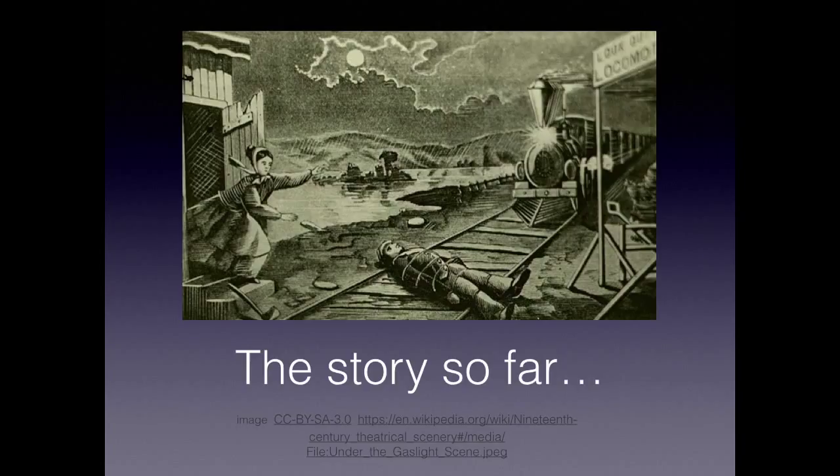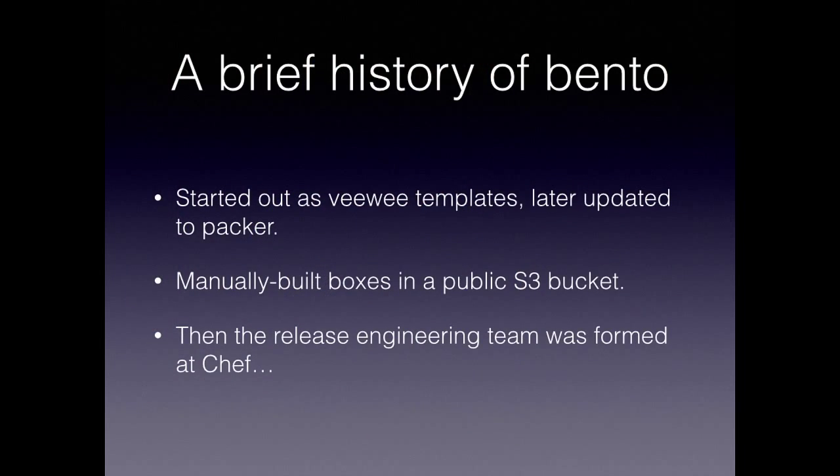Bento is a pretty old project — it's been around for some time. It started out as a bunch of BWI templates, dried up by Tim Dysinger to make them reusable, and then later turned into a bunch of Packer templates. There have always been manually built boxes in a public S3 bucket. The problem with those boxes was that they were not built by an automatic process — they were built manually by a series of people. Building boxes is not the most exciting thing in the world. People would get tired of it, want their laptop back, and put it down. Then somebody else would say this is really important to our community and pick it up, and the whole cycle would start again.